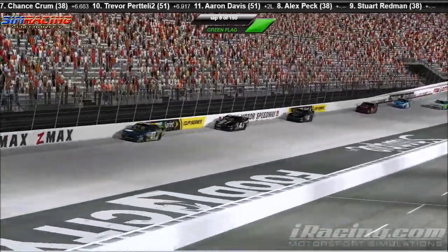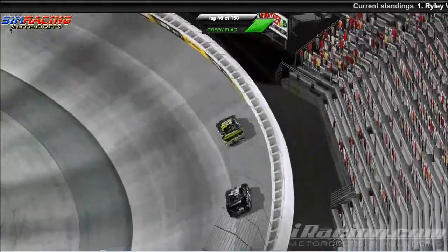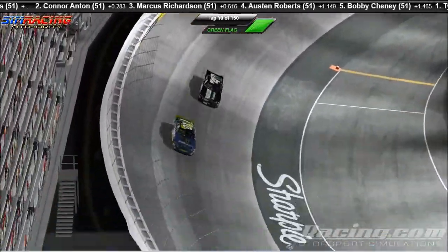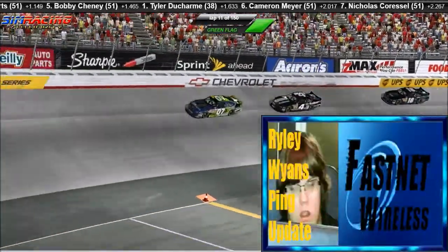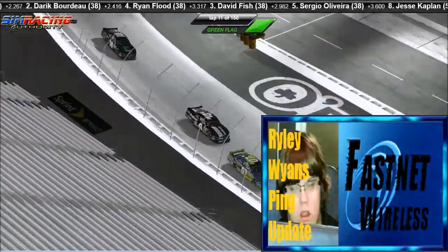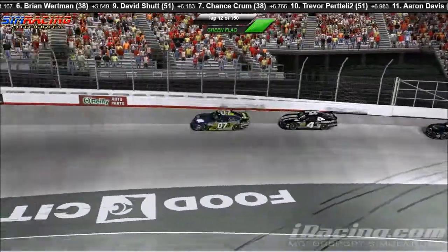Connor Anton is beginning to catch the number four — yeah, the number four car of Connor Anton is starting to catch the 07 of Riley Wyans. Riley Wyans is very fast out there tonight and his internet is actually not doing too terrible. I may not have to use what we all know as the Riley Wyans ping update presented by FastNet Wireless. Riley Wyans ping is currently at 100 — that is a new record low for Riley Wyans. Having the race of his life and the internet connection of his life here at Bristol. Connor Anton is right there on the back bumper, and Marcus Richardson is beginning to close as well. Those top three have pulled a gap on the rest of the field.